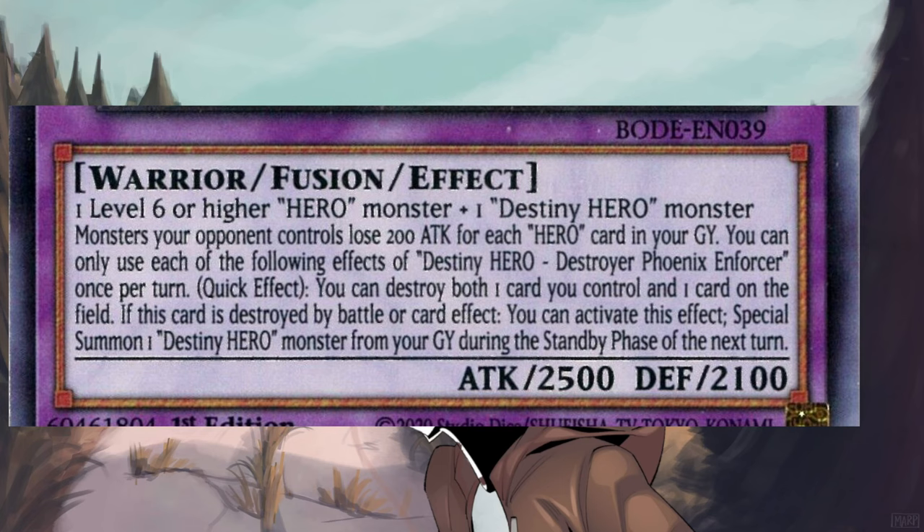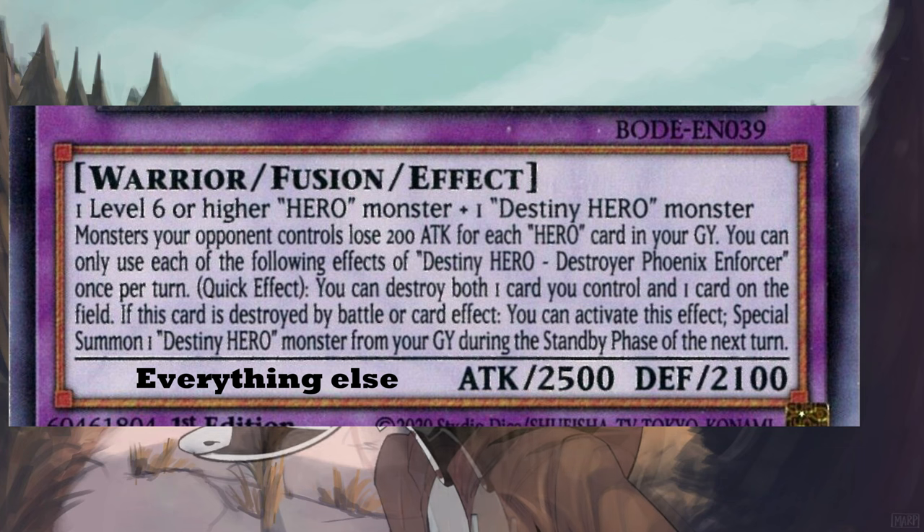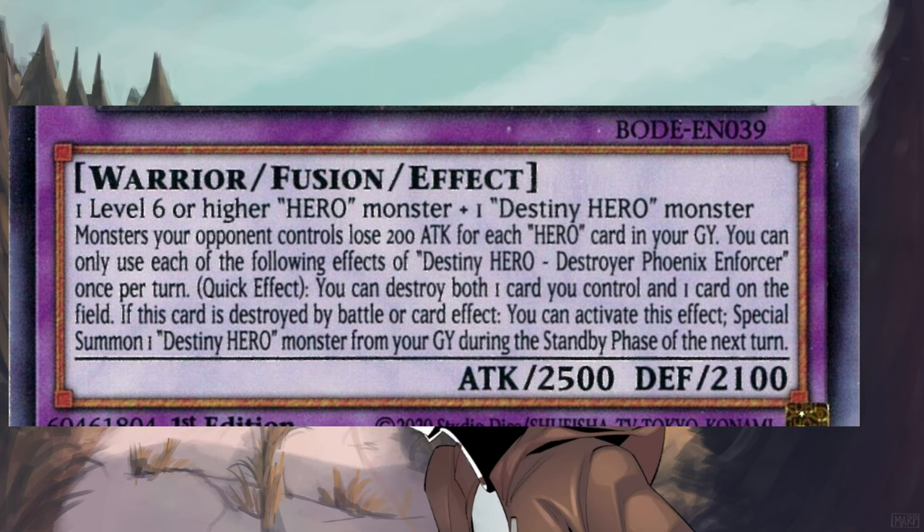As for this next part, that's where we can really start chopping down on some unnecessary text bloat. The full effect reads: 'You can only use each of the following effects of Destiny Hero Destroyer Phoenix Enforcer once per turn. Quick effect: you can destroy both one card you control and one card on the field. If this card is destroyed by battle or card effect, you can activate this effect: special summon one Destiny Hero monster from your graveyard during the standby phase of the next turn.' Do you see why I chose this card now? Not just because it's a hero card and I like the heroes, but also because this card is written terribly. Even without keywords and phrases, this thing just needs a rewrite in general. There is no clear separation between the two effects that you can only use once per turn — it just tells you the first effect and then gives you a new sentence that's the second effect, but it doesn't actually tell you that it's the second effect.